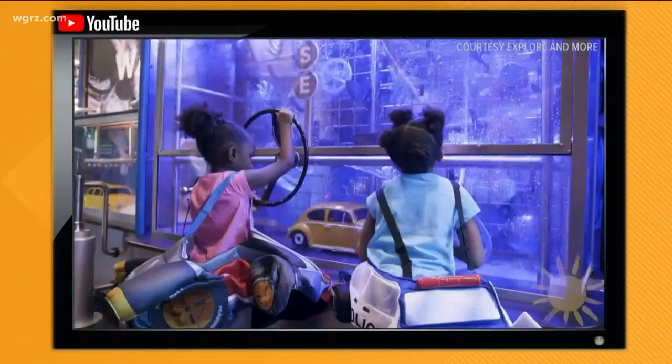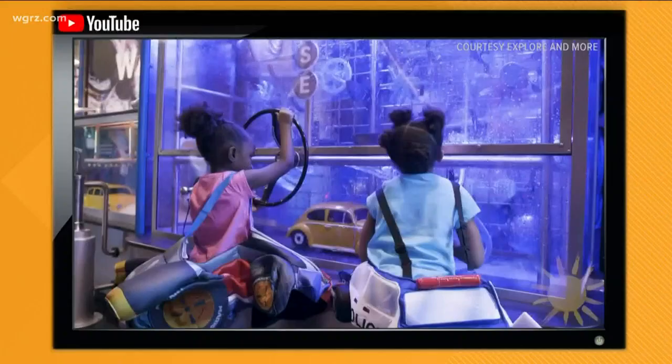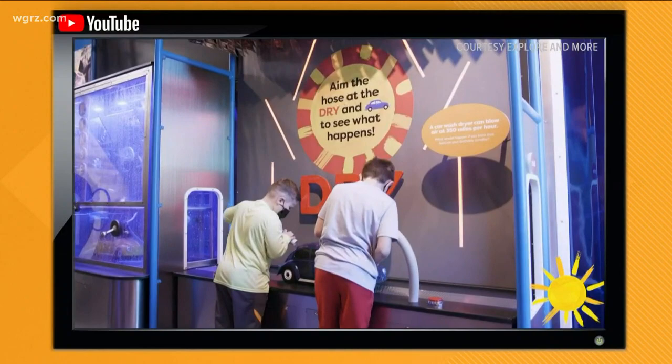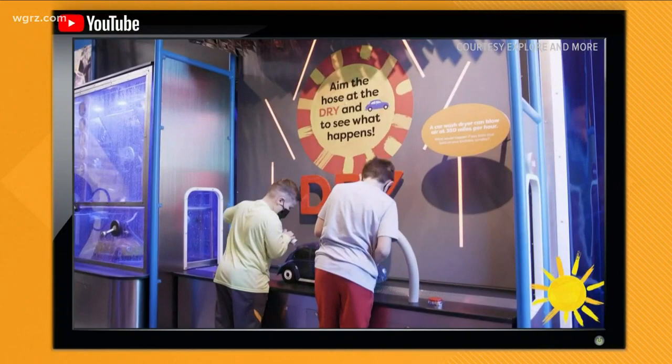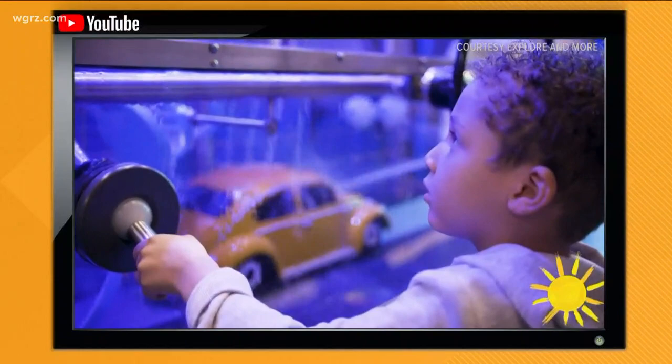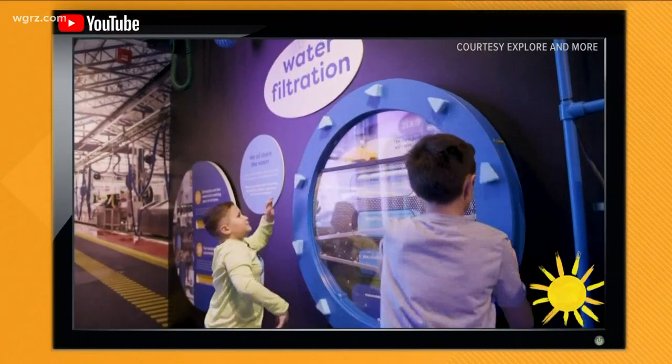We just launched a brand new exhibit — the Delta Sonic Car Wash — and this is my favorite exhibit. It's totally immersive. You walk in and you feel like you're going through a car wash. There's bubbles, liquid floors, lights, and air blowing at you. It's fully accessible, so even friends in a wheelchair or using a mobility device can fully experience it. It is so fun.